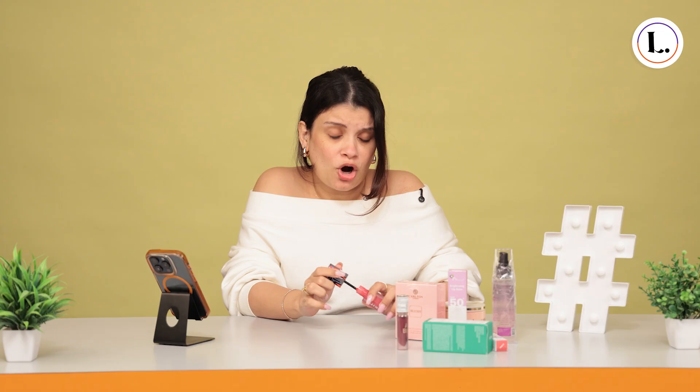I love makeup and beauty products and my followers love my recommendations. Usually, I do quick unboxings like this and then share the affiliate links of these products on my IG stories. Whenever someone shops using my links, I earn commissions.